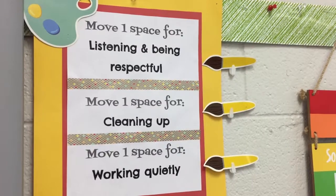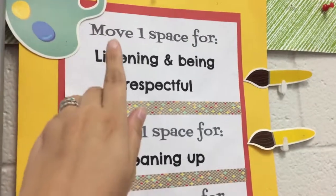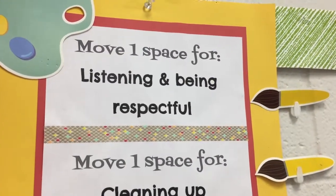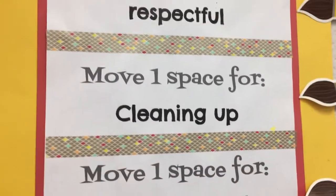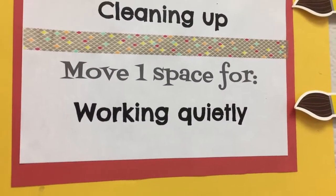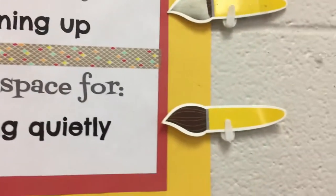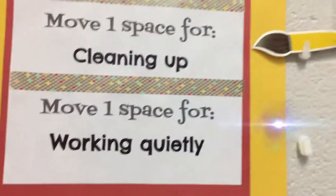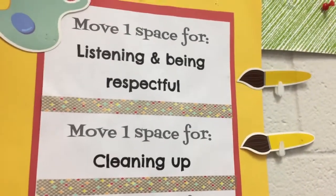Here are the three ways you can earn spaces to move along the art party game. You can earn one space for listening and being respectful — that means not talking while Mrs. Hooper is talking. You can earn another space for doing a really good job of cleaning up, and another space for working quietly. If the classroom gets way too loud, we will lose that space. Each space is represented by a paintbrush, so if the class gets way too loud, I might take off the paintbrush for working quietly, and then we can only move two spaces closer to the art party.